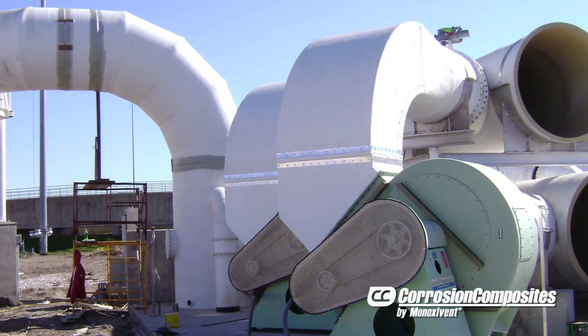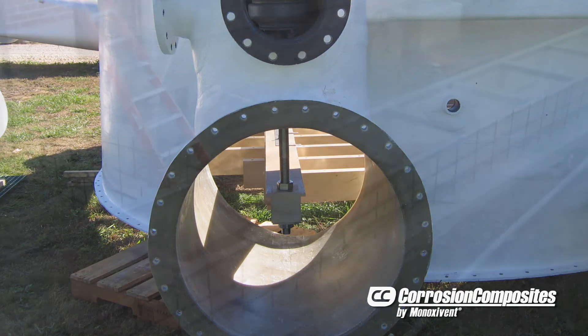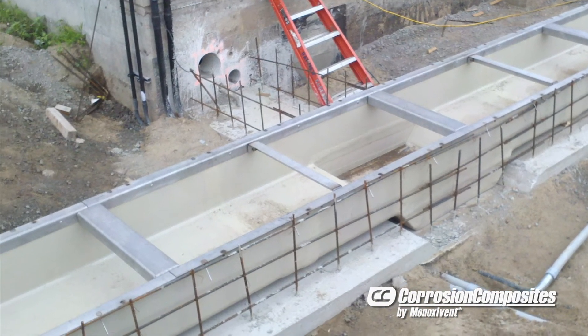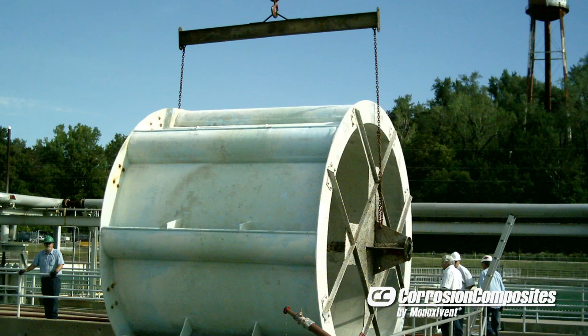Product categories include duct, scrubbers, dampers, tank covers, weirs, platforms, stacks, flumes, manholes, stack liners, trenches, pressure vessels, tanks, hoods, troughs, baffles, ladders and more.